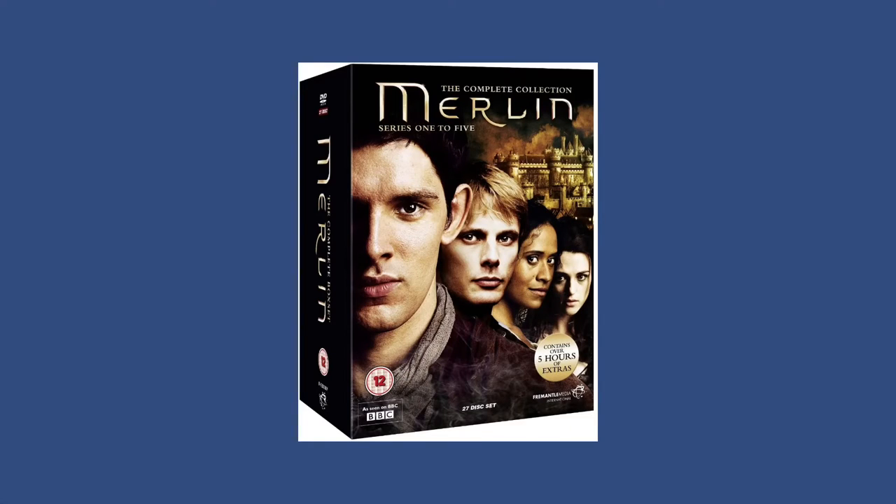I don't actually use the DVDs because I have Netflix and I also have them downloaded on my computer, but I still want the physical copy. There also seems to be a UK cover which is absolutely beautiful and has 27 discs, but I can't find it being sold anywhere or what the release date is, so I think this one is older.